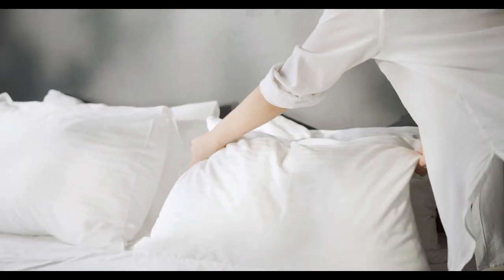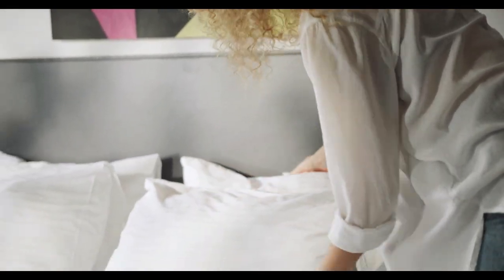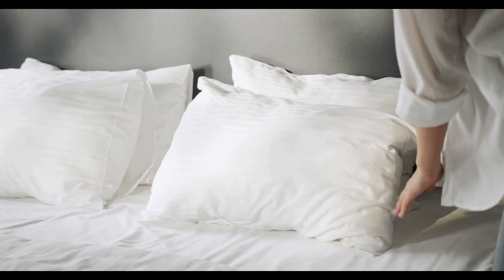Give your bed scene a lived-in and loved-well appeal. To help you find the best jersey knit sheets, let's start with the top 5 best jersey knit sheets.